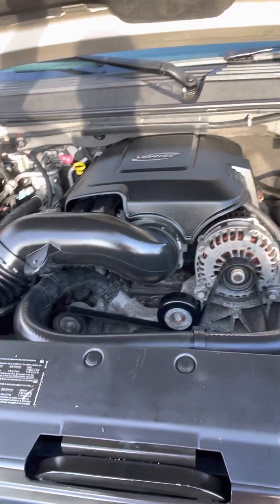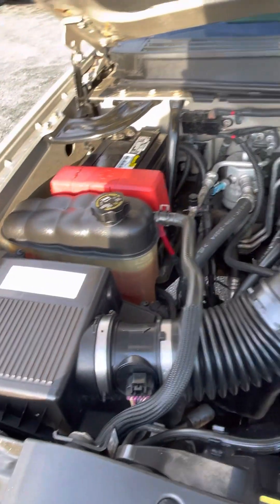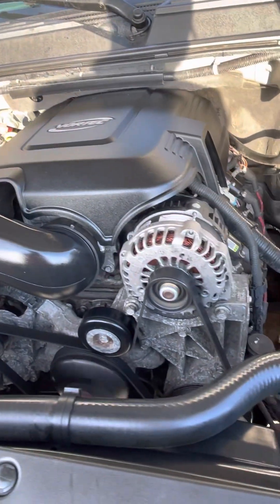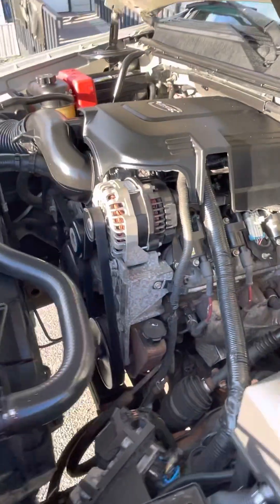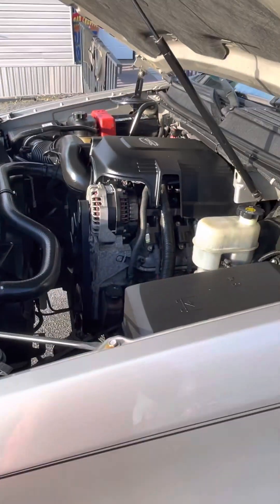Like I said, we got that 5.3 Vortec LS motor, everything is clean up under there. Runs like a kitten. Motor is so clean — you can feel the heat off of it.